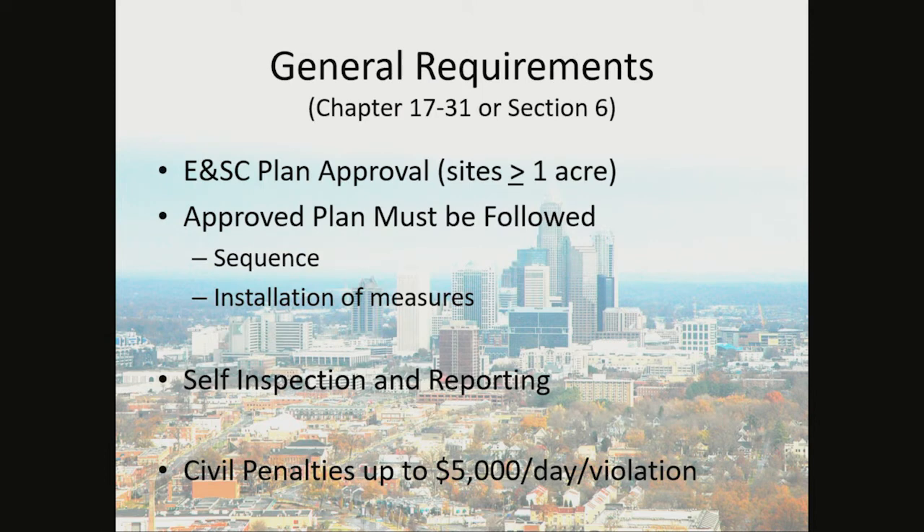The general requirements of the ordinance are: you must have plan approval for all sites greater than or equal to one acre, the approved plan must be followed, you must follow the sequence of the plan and the installation of measures. Self-inspection and reporting is also required by the ordinance, and you must be a competent individual by attending and passing the Charlotte-Mecklenburg Certified Site Inspector Training class. Civil penalties up to $5,000 per day per violation can be administered.